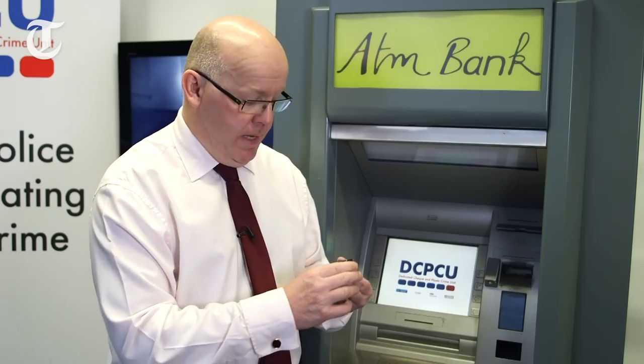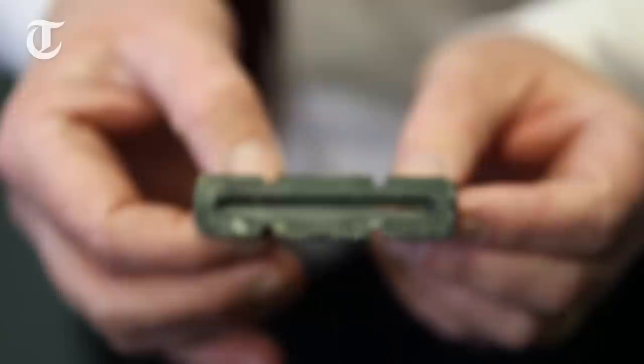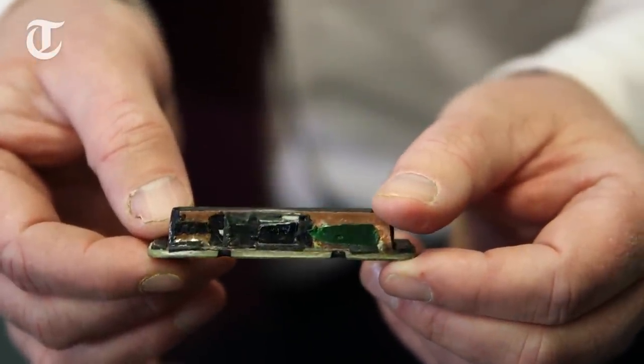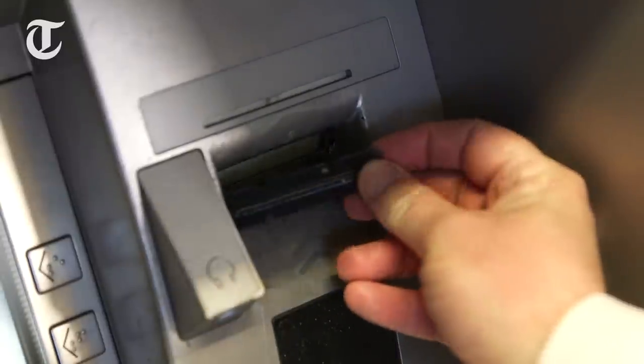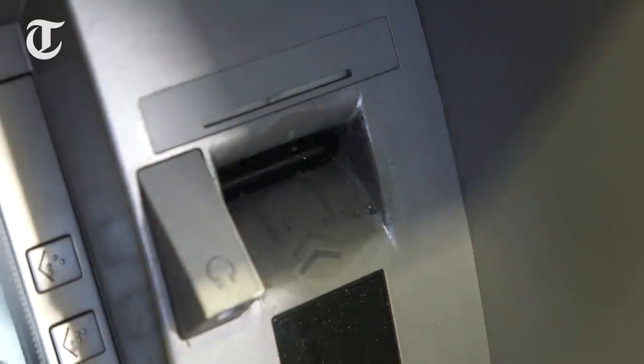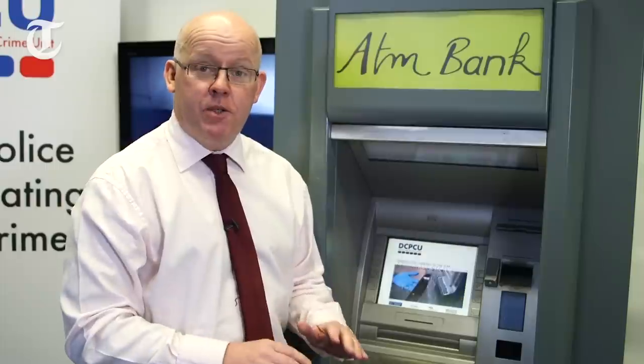One of the ways that criminal gangs operate is to use a device like this. This is a skimming device which will capture the card details from the magnetic stripe on the back of your bank card. It's fitted into the slot, and as you can see, it looks exactly like your average card slot, so you're never going to spot it. That's why it's so important to make sure that you protect your PIN properly when you're using a cash machine.